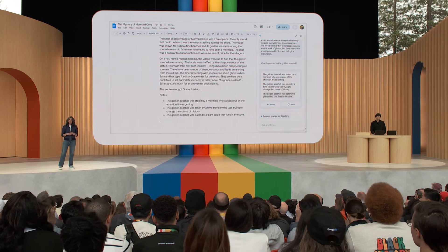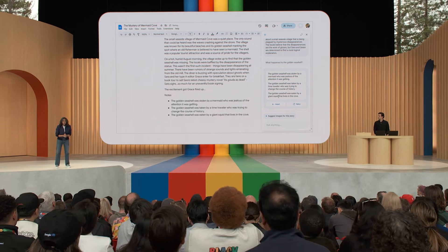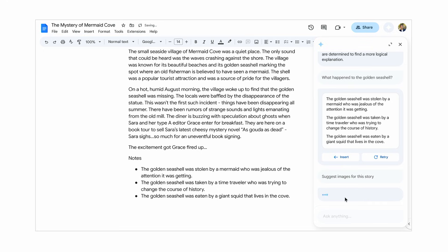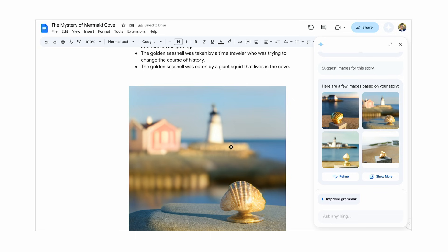This is a good start. Let's insert these as notes so we can continue our little project. One of the interesting observations we have is that it's actually easier to react to something, or use it to say 'I want to go in a different direction' — and this is exactly what AI can help with. I see a new suggestion for generating images. The story has a village, a golden seashell, and other details, and instead of having to type all of that out, the model picks up these details from the document and generates images. These are some cool pictures, and I bet my niece will love these. Let's insert them into the doc for fun.